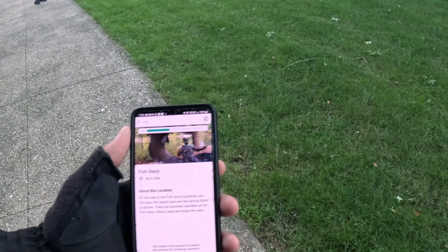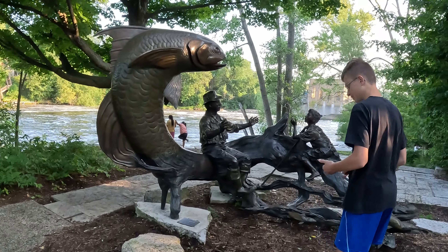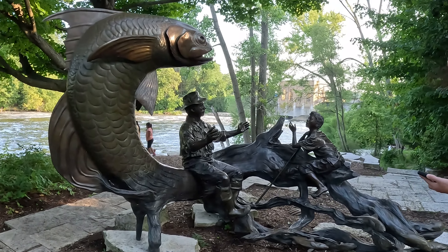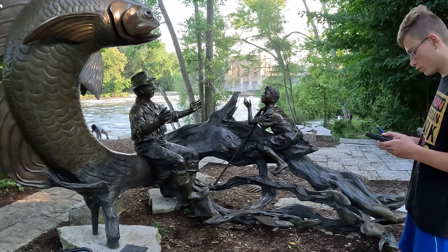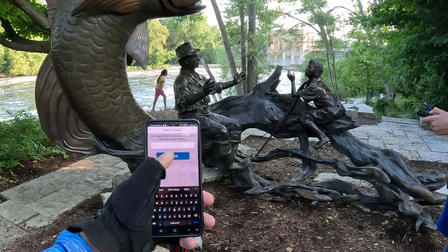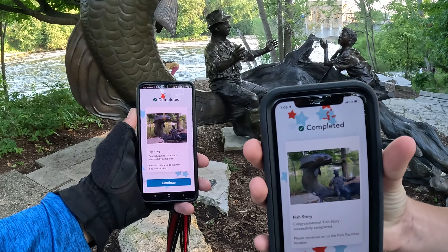Coming up on a fish story. Looks like this is our next stage. How many people are in the sculpture? Enter the answer in digits. Two people — two people at it.